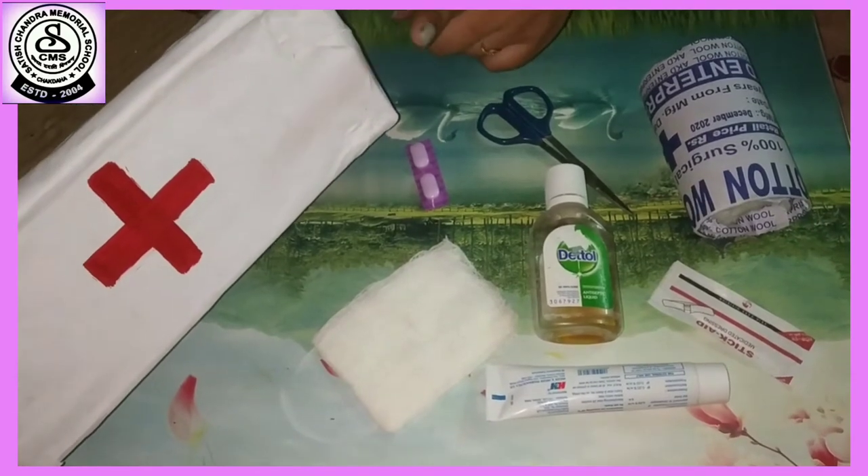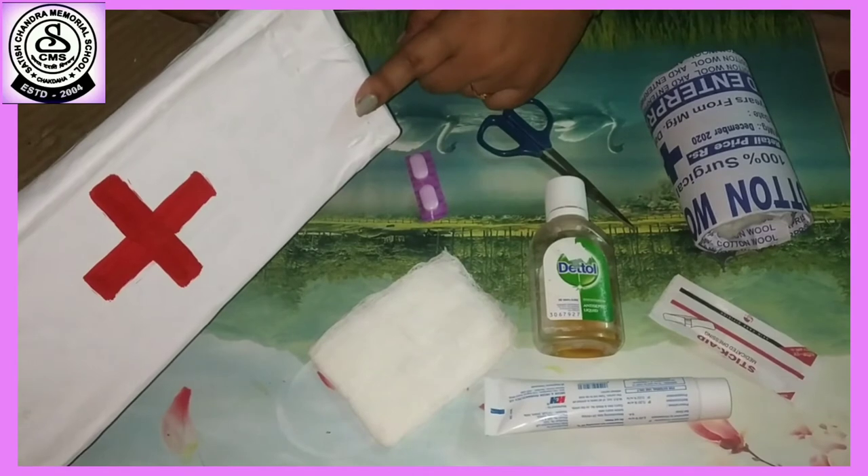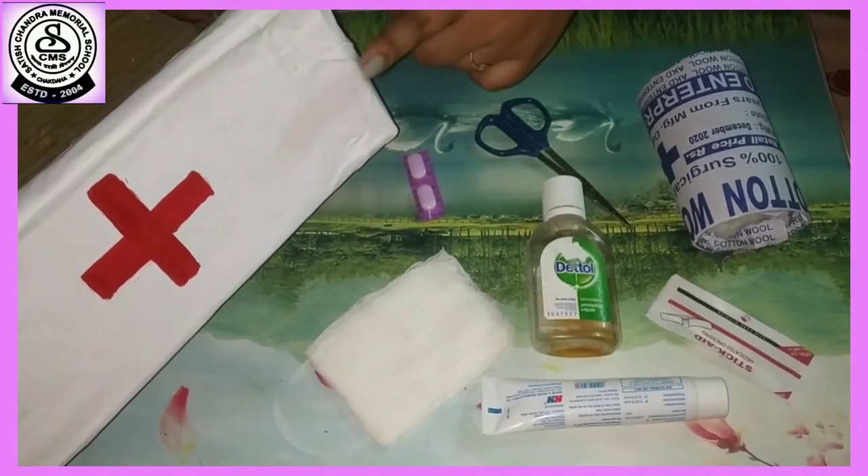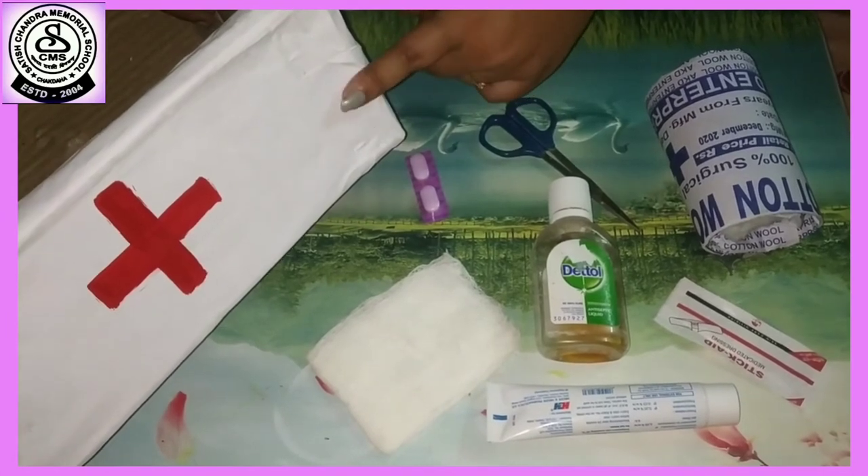So students, you all know that this is a first aid box. Now tell me, what color is this? Yes, correct. This is white in color.